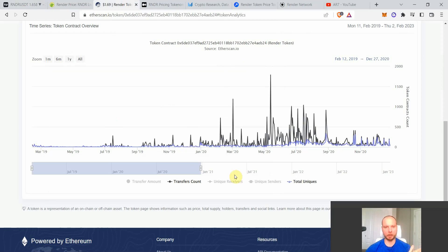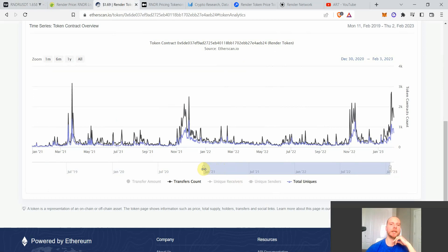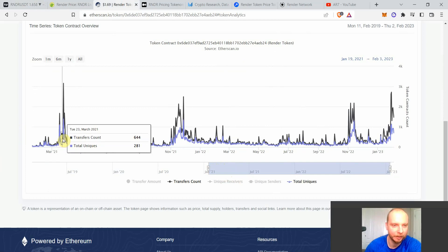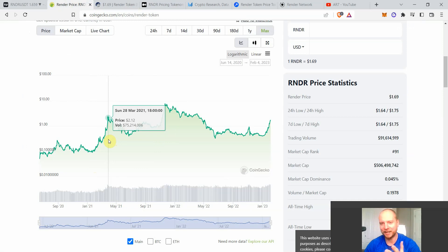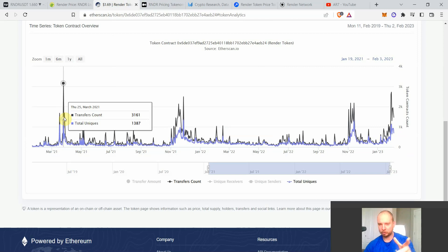Comparing more recent times: starting from early 2021 through the bull run and up to today. There was a big spike in March 2021 — Render did like a 25x in two or three months during the altcoin season. Of course there were many more transactions during that spike, but it was a little bit more short-lived.